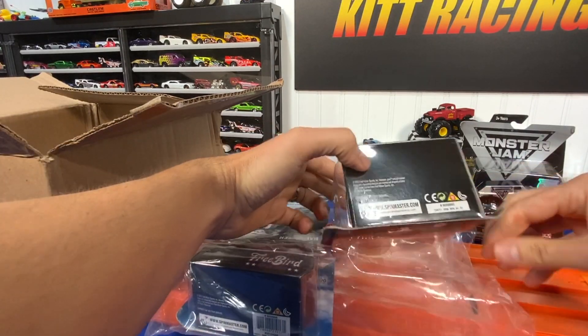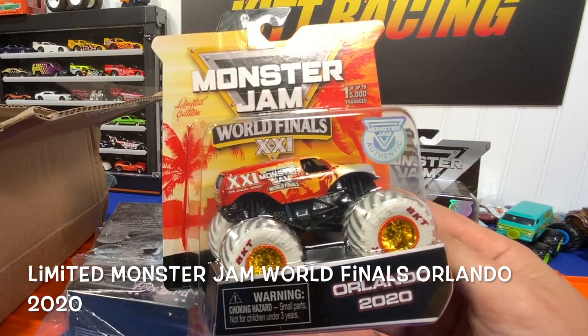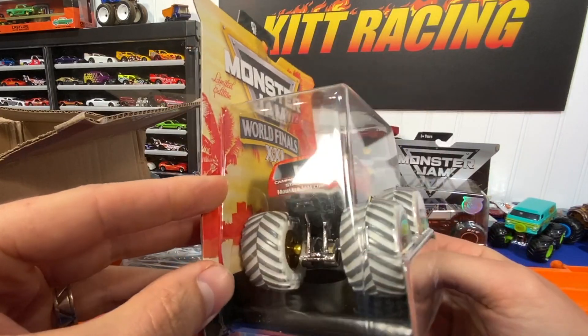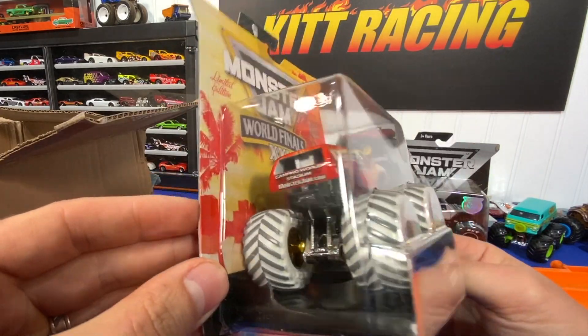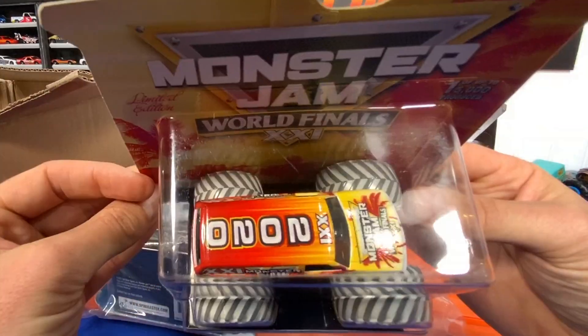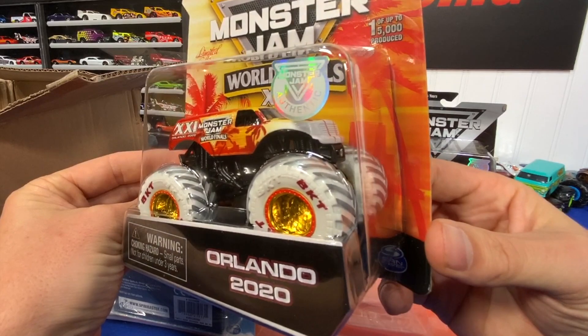This is the one I was really excited about — this Orlando 2020 Monster Jam World Finals. Look at that thing, isn't that just a beautiful casting? I love those gold wheels. I'm a fan of those gold pimped-out wheels. Just a spectacular monster truck.